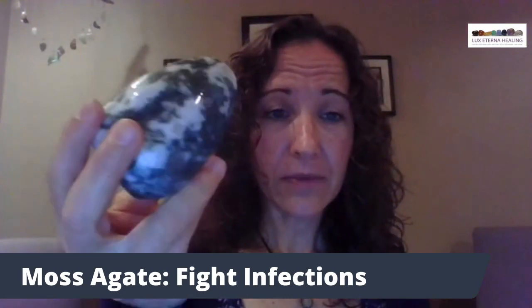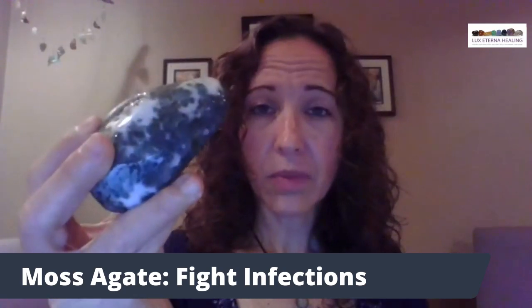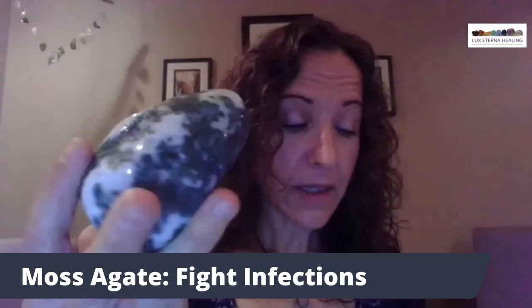I have a bigger piece of moss agate as well. This can go either at the root chakra, so by the feet, and allow it to come up through the body that way, or you can place it specifically on the body.